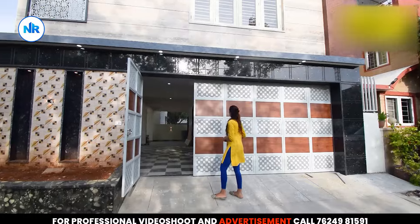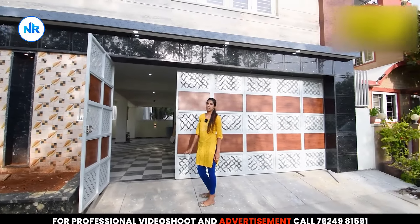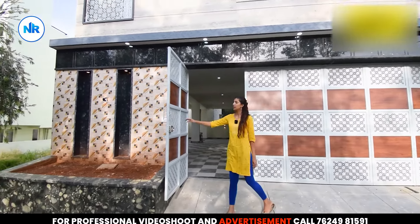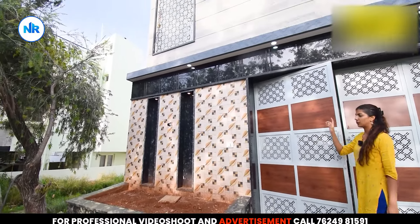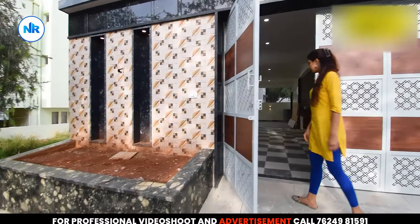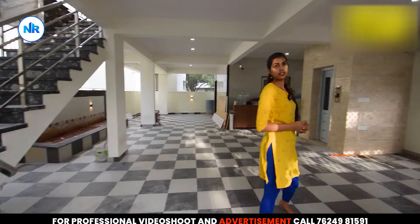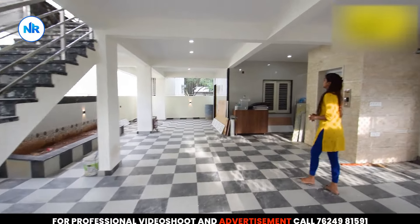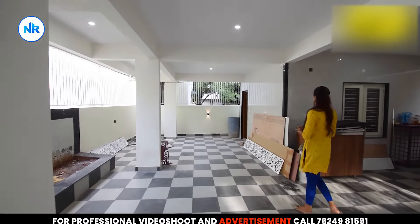We are looking at the entrance. This is our ground floor. There are huge gates for parking safety and a CCTV camera for security. This is a gardening area. You can see the width of this property — that is the main advantage. There are parking spaces for two cars and two wheelers.